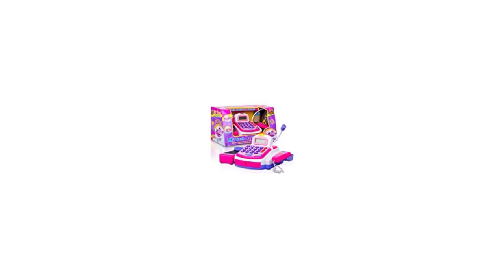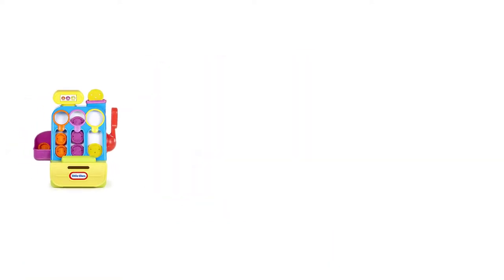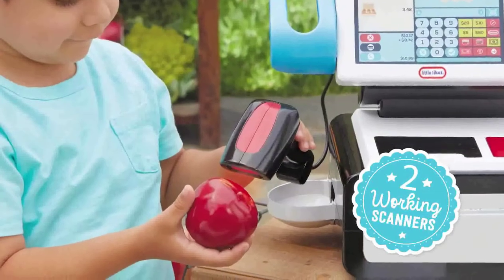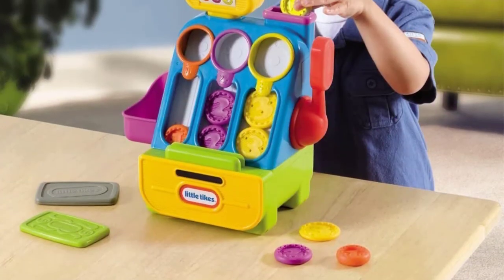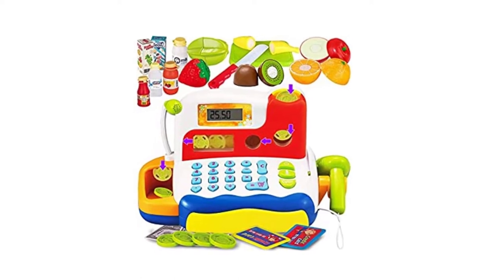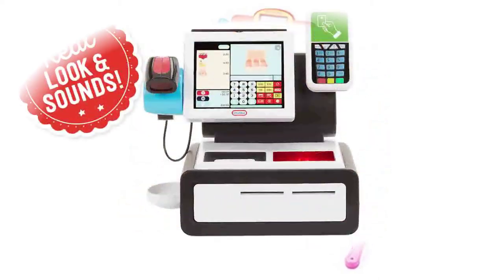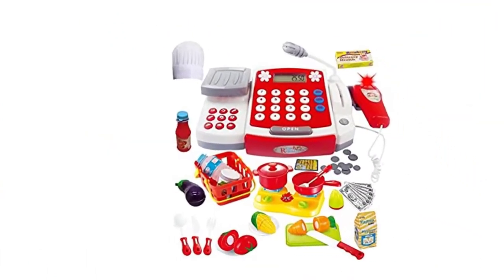Number 3: Little Tykes Count and Play Cash Register. This toy cash register is designed to be user-friendly and is intended for children over the age of two. It features a vintage-inspired concept with a modern and attractive appearance. It has a reader and two fictitious credit cards as alternative means of payment. Pulling down on the big, easy-to-grab side handle opens the drawer. This toy is informative even for the youngest users due to the huge coins, which come in various sizes and colors.